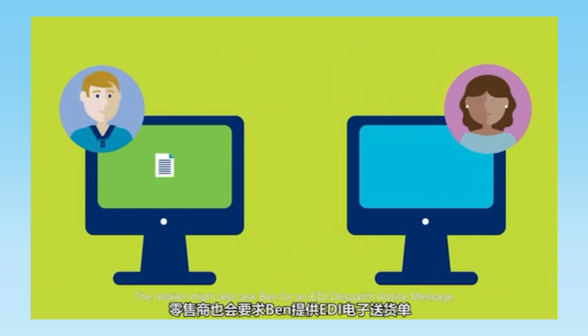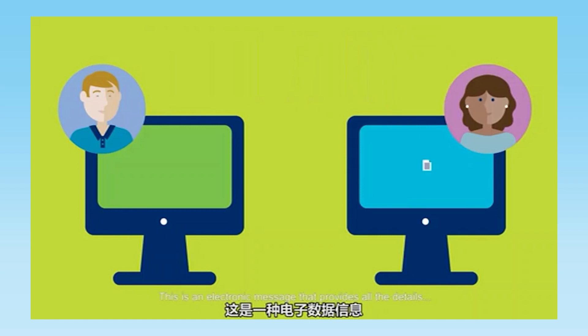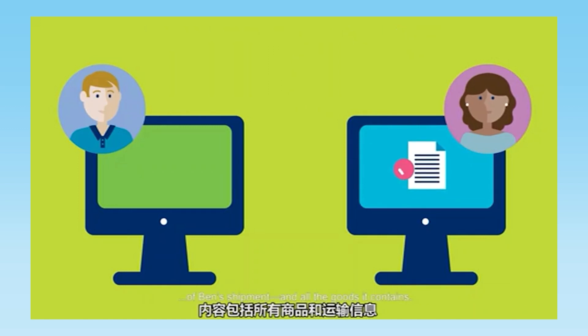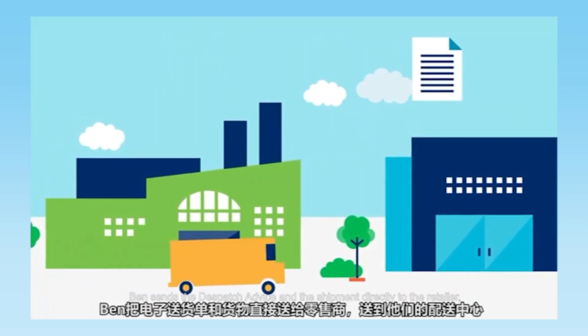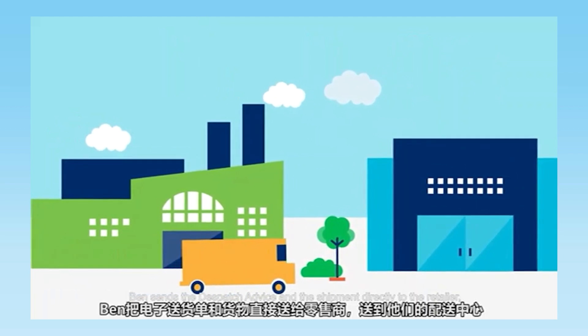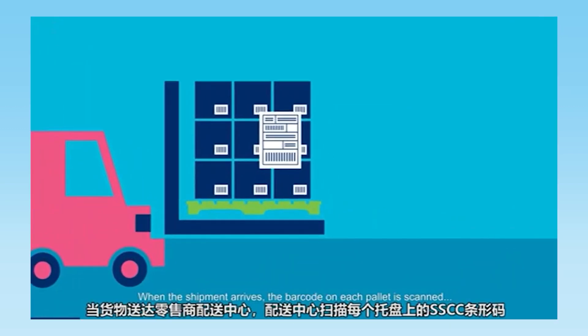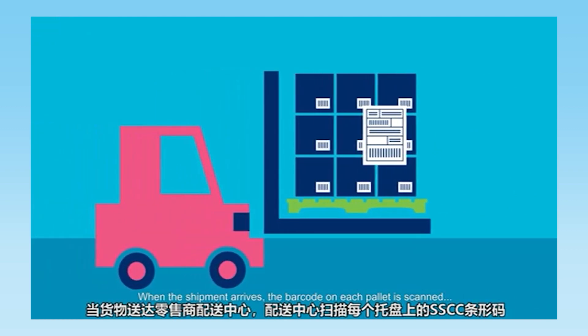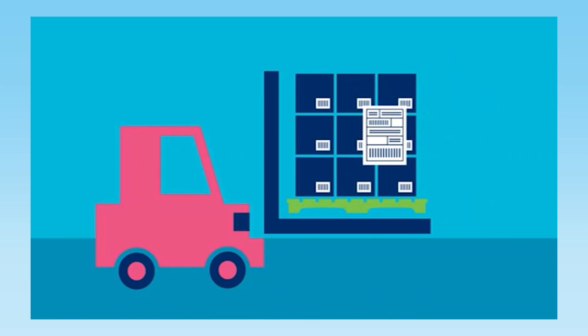The retailer might also ask Ben for an EDI dispatch advice message. This is an electronic message that provides all the details of Ben's shipment and all the goods it contains. Ben sends the dispatch advice and the shipment directly to the retailer, or more commonly to their distribution center. When the shipment arrives, the barcode on each pallet is scanned and the SSCC is matched to the dispatch advice.